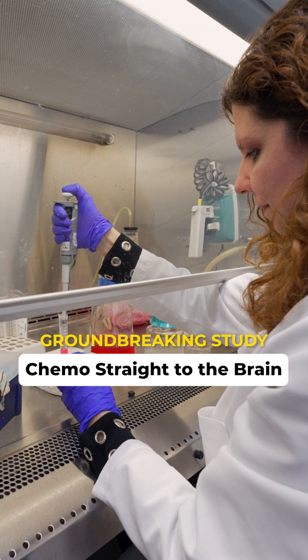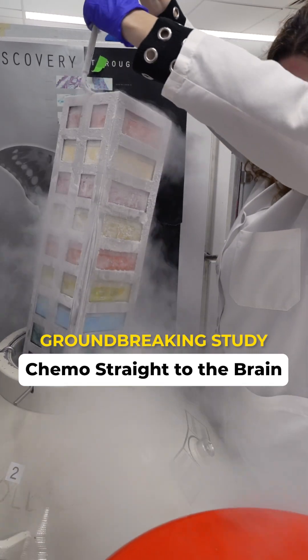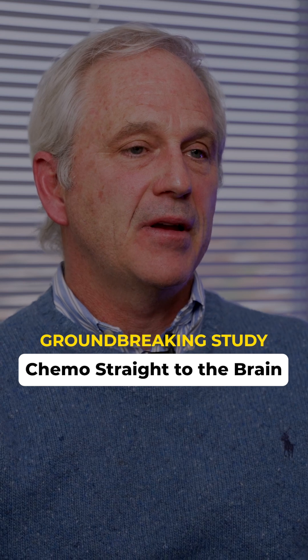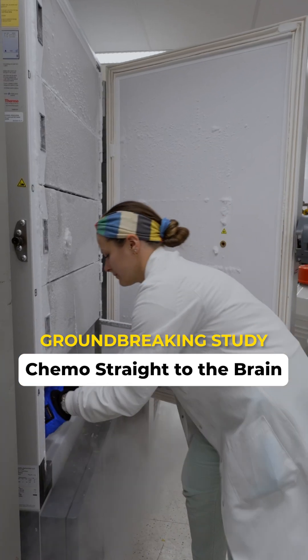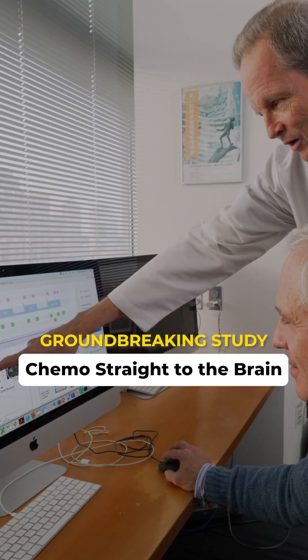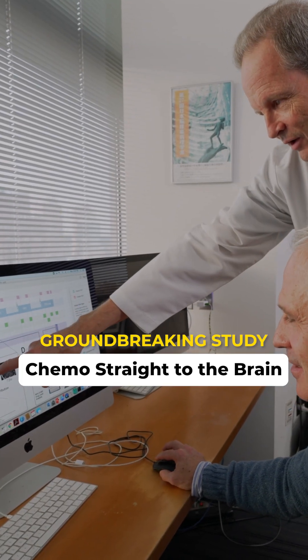The unique tissue analysis that we performed allows us to identify the cells that were escaping the treatment. This really prepared us for what we need to do for the next study and to provide potentially more effective treatment for the brain tumor.